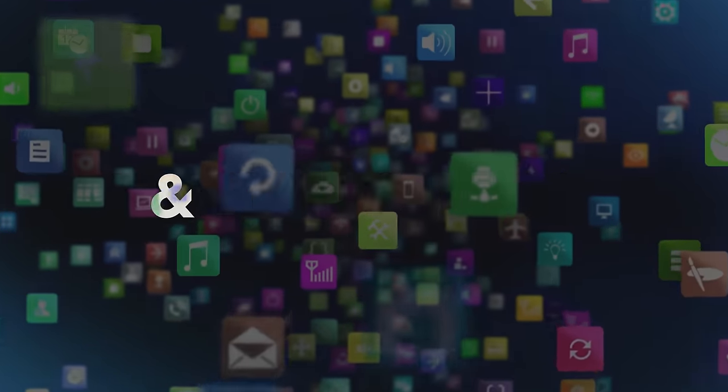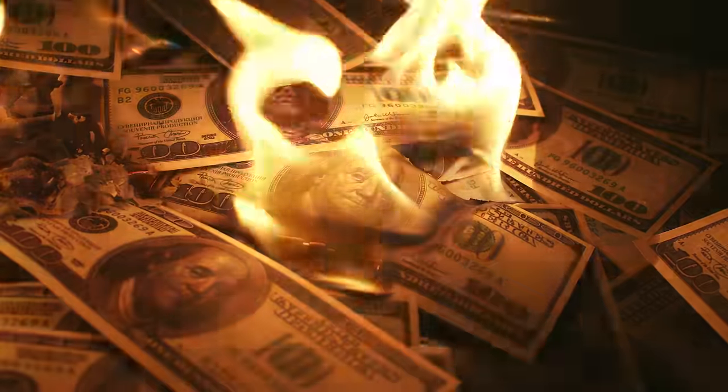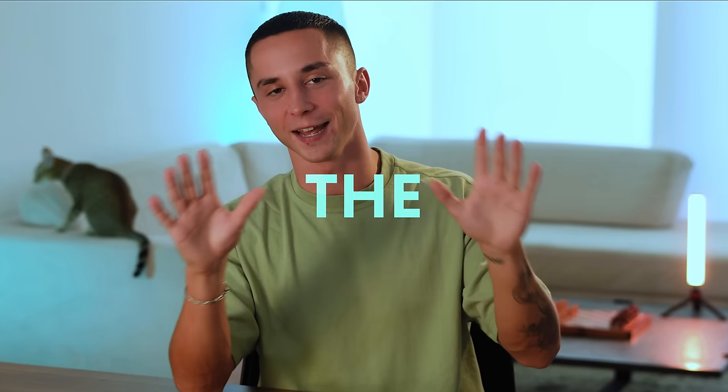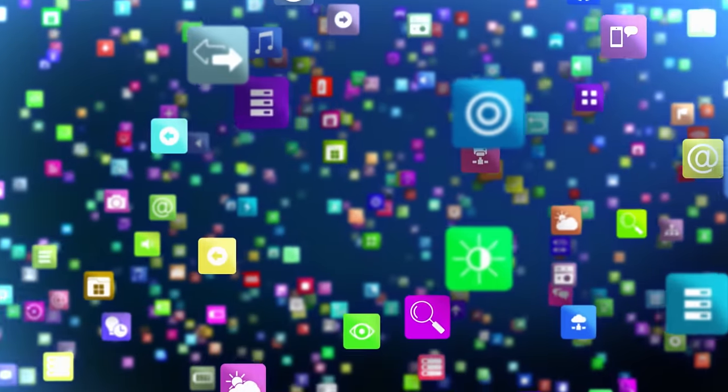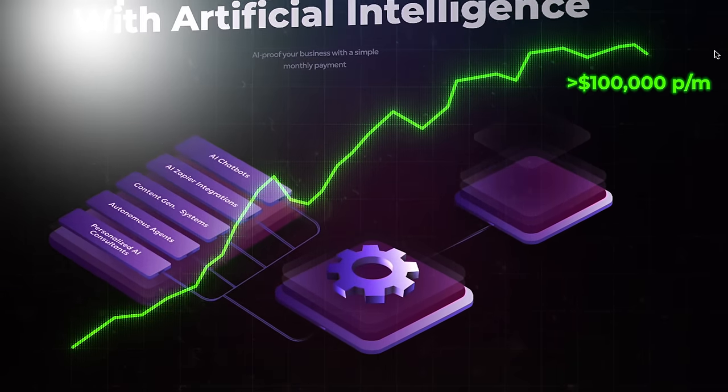There are literally thousands of business tools and softwares out there that you can use to start and scale your own AI automation agency, which for beginners can feel pretty overwhelming. Over my five past years as an online entrepreneur and the more recent 12 months as an AI entrepreneur, I've struggled time and time again to find the right tool for the job, being sold the dream by an app only to waste countless hours and dollars on tools that didn't deliver. That's why today I wanted to make this video to save you the hassle and pain by condensing the hundreds of different tools I've tried and tested down to just the 14 must-have softwares that have helped me start and scale my own AI businesses to over $100,000 per month in revenue.